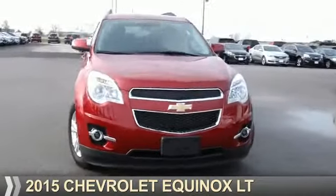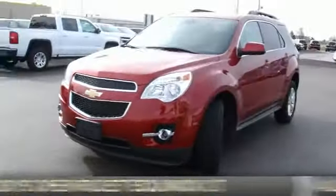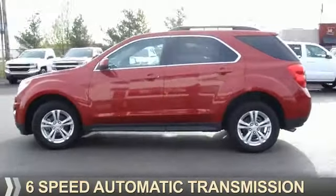Presenting the 2015 Chevrolet Equinox. It's powered by all-wheel drive, a 2.4-liter four-cylinder engine, and a six-speed automatic transmission.